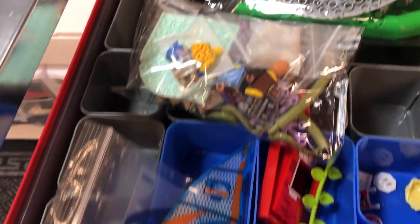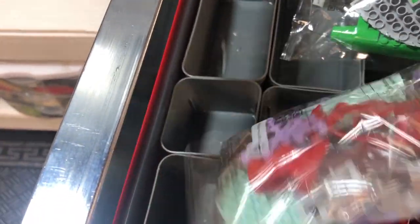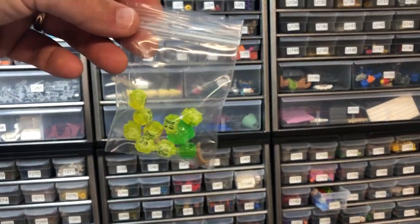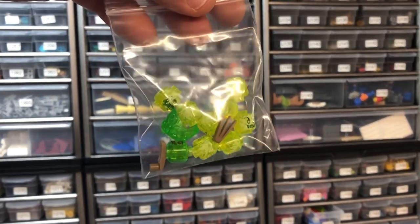A viewer of the channel — thank you so much. Some good stuff. Muppets in there. Some big pieces. Final order — there it is.